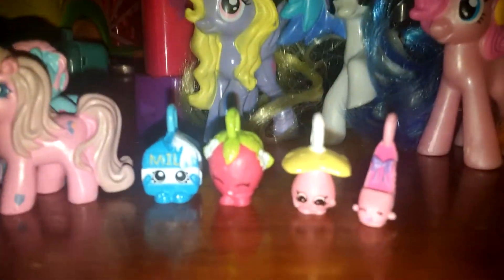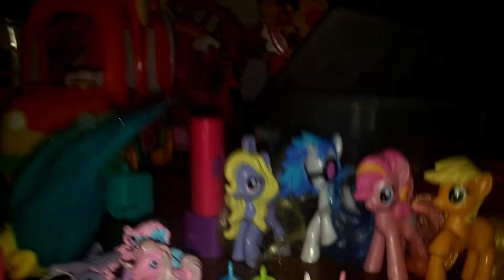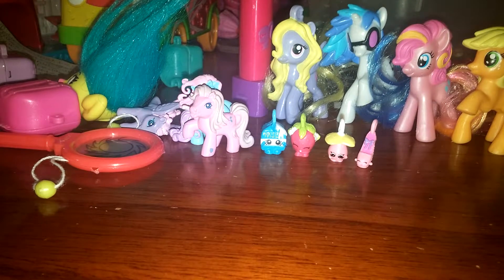Guys, let me know in the comment section what was your favorite thing that I opened up today. I absolutely love these Shopkins Season Five charms — they're so cute. Please like, comment, share, and subscribe. Hope to see you soon, bye!